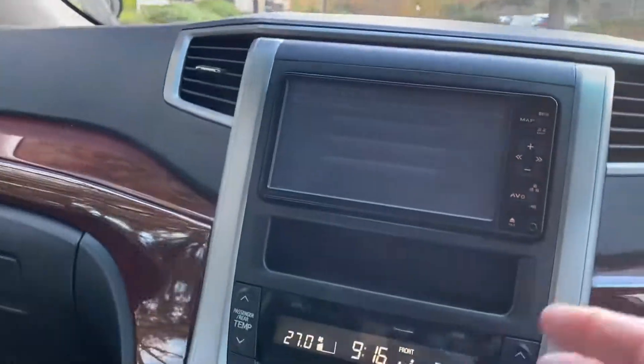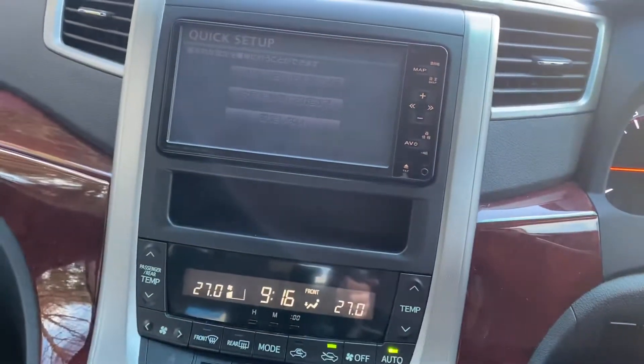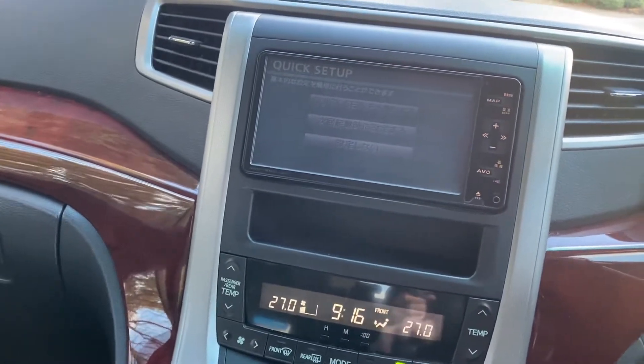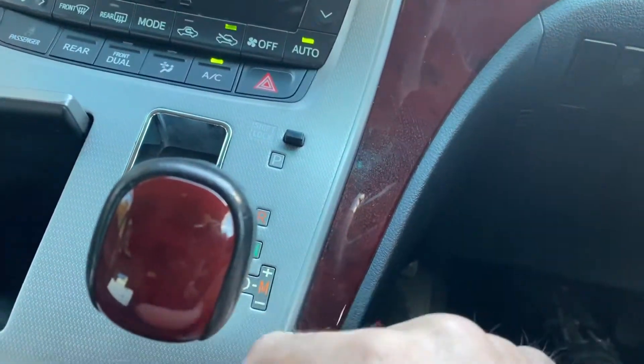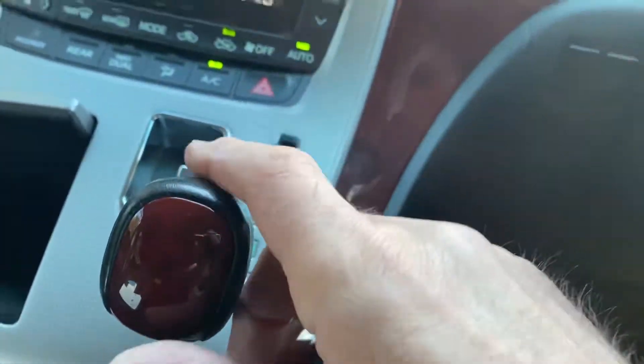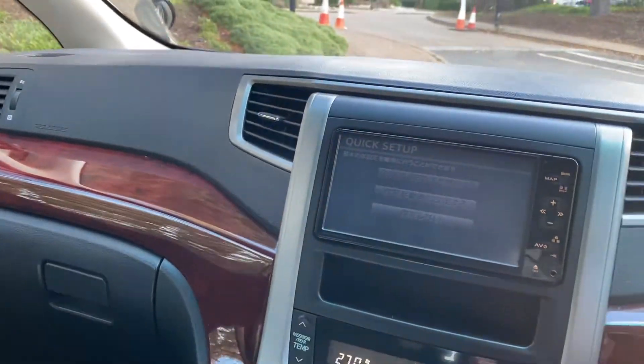You can put it into drive mode which comes up as D, or if you knock it across you've got a manual mode so you can go up and down on the six-speed gearbox. It's quite clever — so it's in drive now.